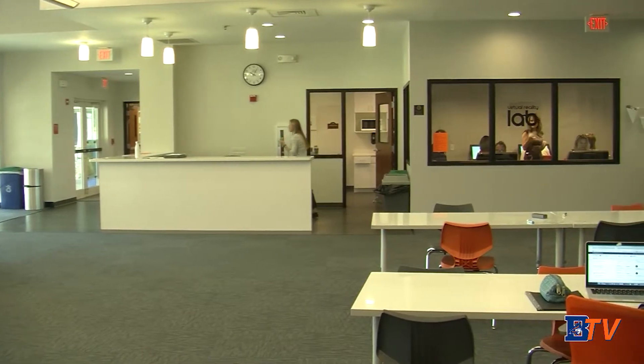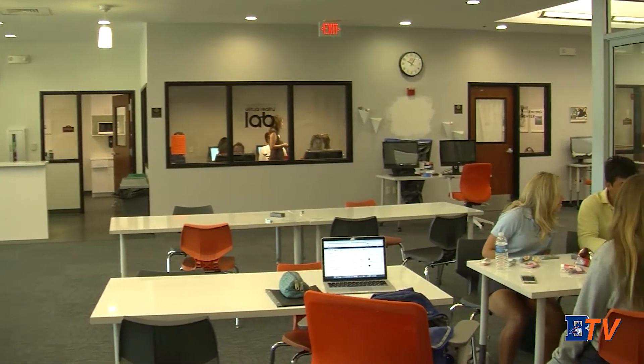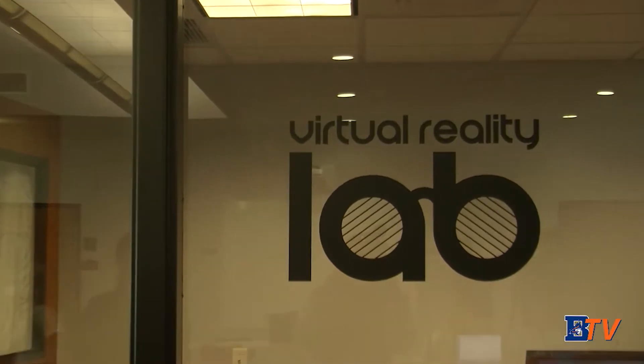Speaking of which, one of the Learning Commons' more popular rooms is the Virtual Reality Lab. For more on the new lab, here's Alexa Tiano. With the Learning Commons open and in use, Benjamin has also introduced an exciting new addition, the Virtual Reality Lab.